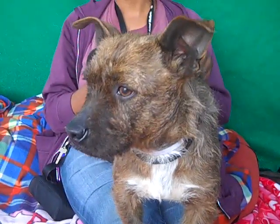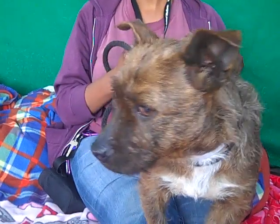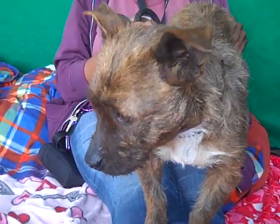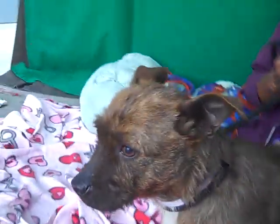This is Rigby. Rigby's ID number is 852-49-129. Rigby is a one-year-old brindle terrier mix with a really cool coloring.